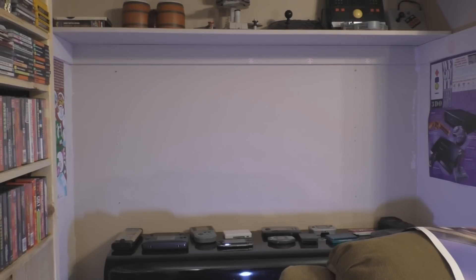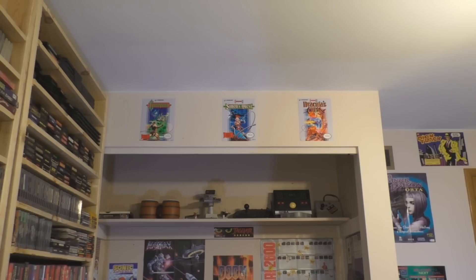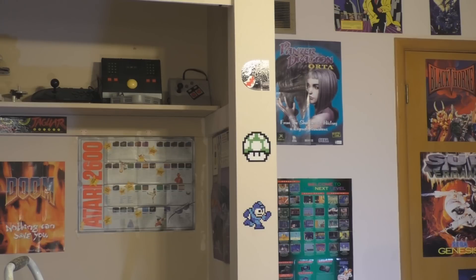For this section of wall, above the handhelds, I was able to fill in things nicely. I even found a spot for the Jaguar sticker. Above that closet, I put the Castlevania posters — there's still a lot of space up there though. And on the side, I put some stickers.